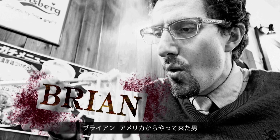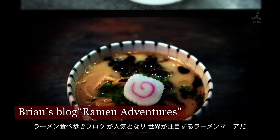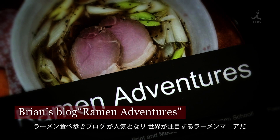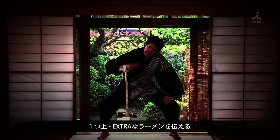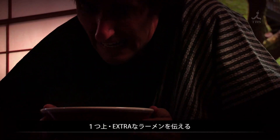Meet Brian from the USA. This ramen maniac introduces his ramen adventures to the world. And today, from all the possible ramen shops in Tokyo, this man will introduce us to an extra special ramen. Yeah, ramen!